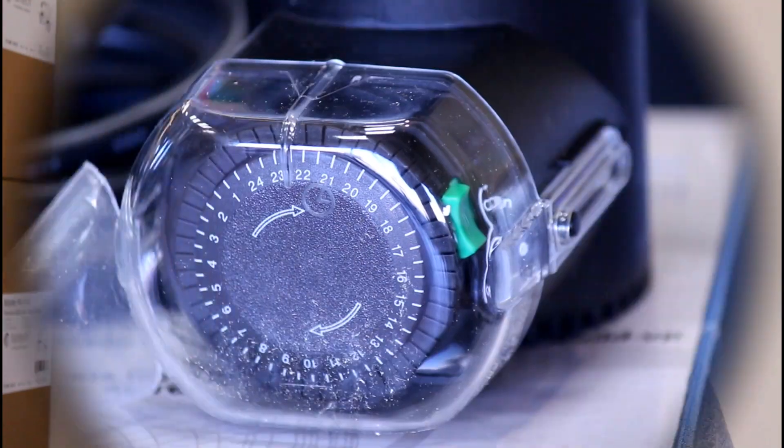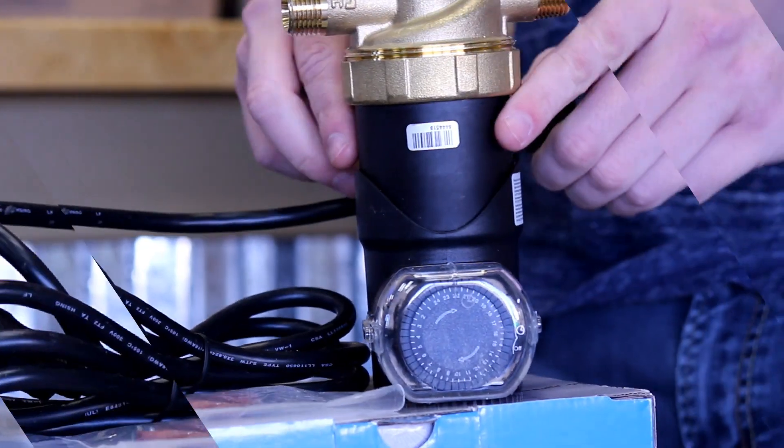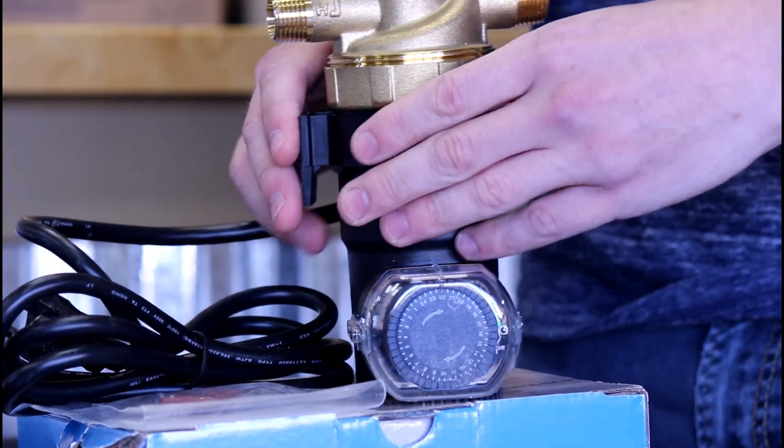These pumps operate using a timer or a thermostat or both, so that they're working completely behind the scenes without you having to do anything, bringing hot water all the way around the house whenever needed. Because remember, it's not so much just a device of convenience — it's also a device for conservation of water, as you're not letting the water run down the drain while you're waiting for it to get hot.